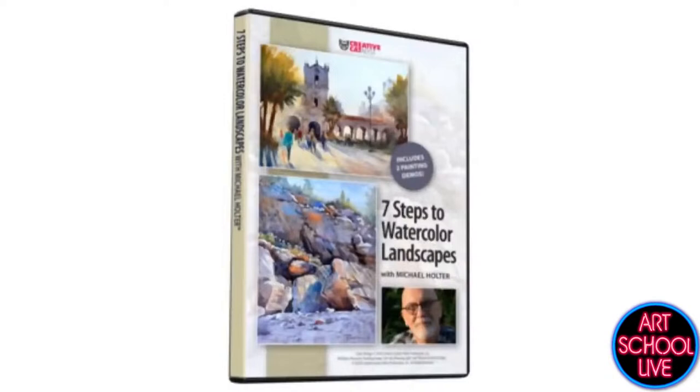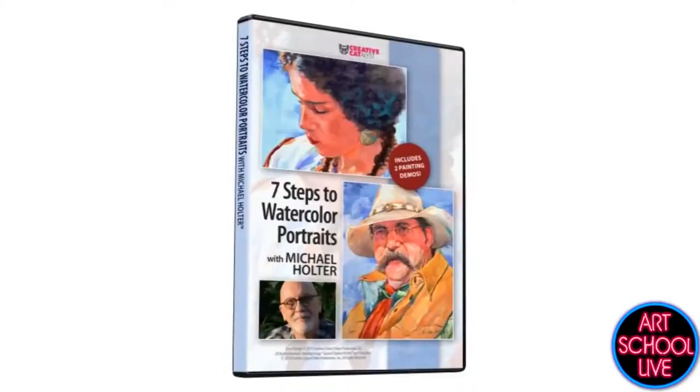Michael has a couple of videos with us: one's called Seven Steps to Watercolor Landscapes, and the other is Seven Steps to Watercolor Portraits — everything's about seven steps. Those are available at Creative Catalyst Productions or lilartvideo.com. So Michael, let's get into your lesson.